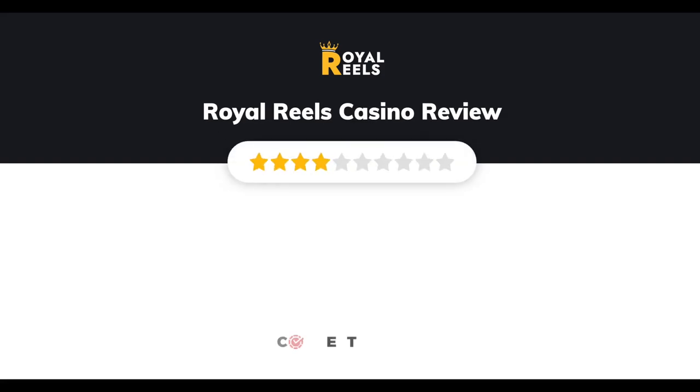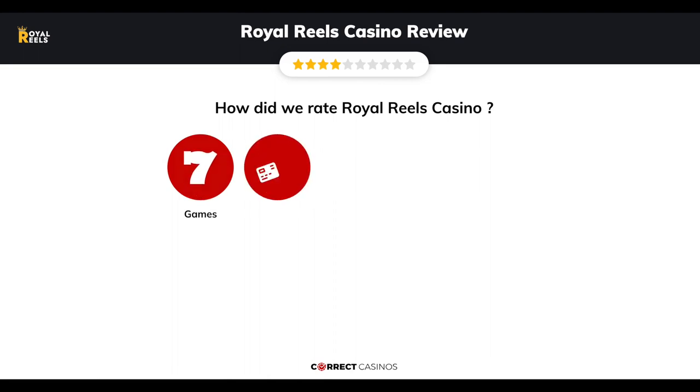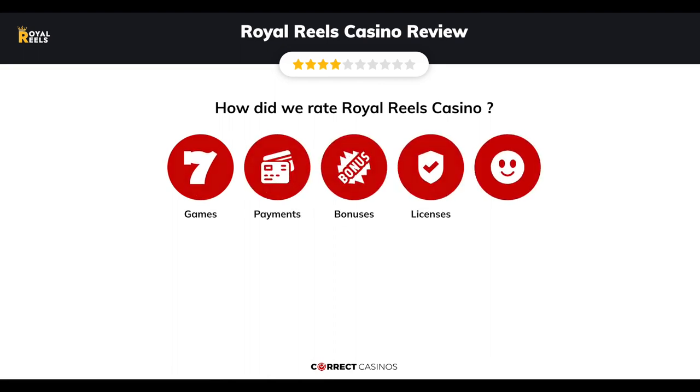Royal Reels Casino Review by Correct Casinos. We have based this review and rated Royal Reels Casino based on several criteria: games, payment methods, bonuses, licensing, and customer support. So, let's move forward.